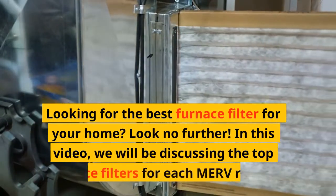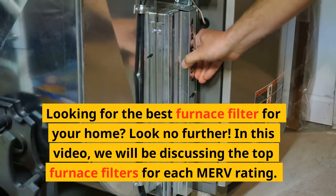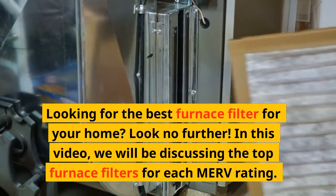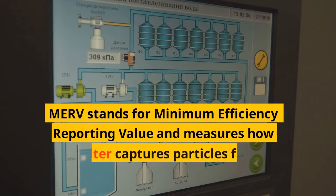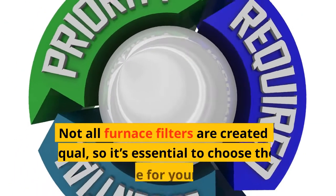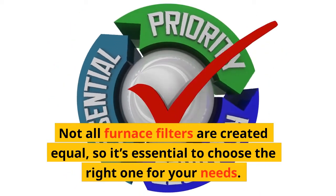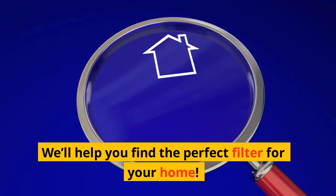Looking for the best furnace filter for your home? Look no further. In this video, we will be discussing the top furnace filters for each MERV rating. MERV stands for minimum efficiency reporting value and measures how well a filter captures particles from the air. Not all furnace filters are created equal, so it's essential to choose the right one for your needs.